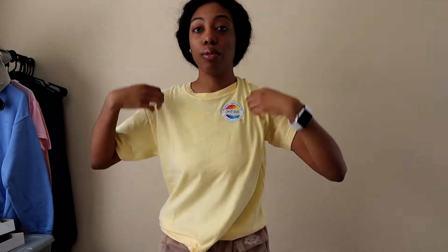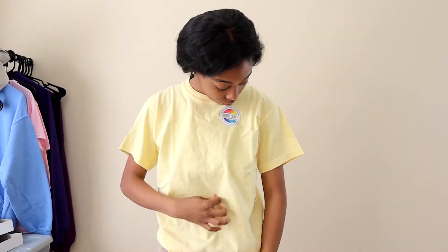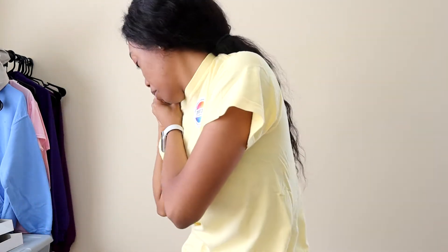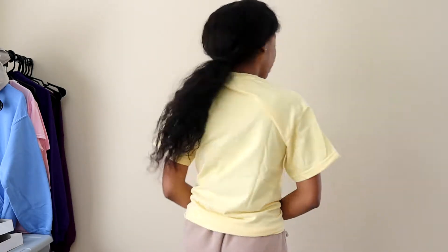Let me try it on. I like the way this fits, and I want to say this is a small. Yeah, this is a small. I like the way it fits. It's soft, it's comfortable, it's breathable — I can breathe through it. I totally get why people love Comfort Colors.